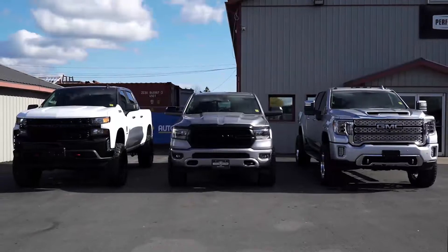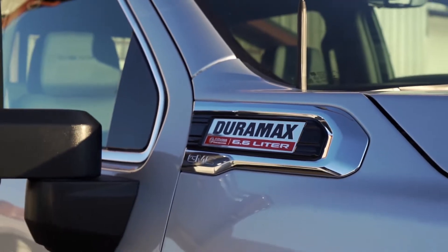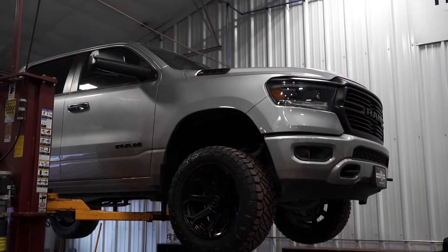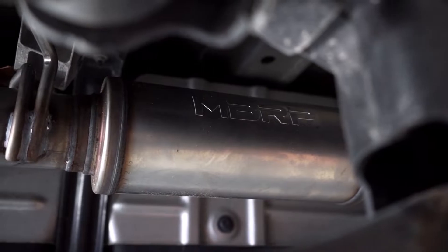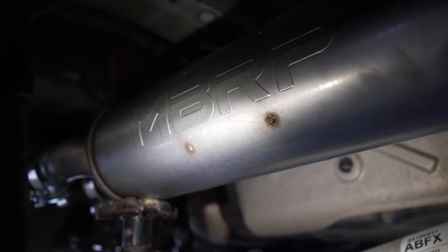Our three truck installs will include the 2021 GMC Duramax outfitted with the MBRP DPF back, a 2020 Ram 1500 high-performance MBRP muffler swap, followed by a 2020 GM 1500 with MBRP's full cat-back system.